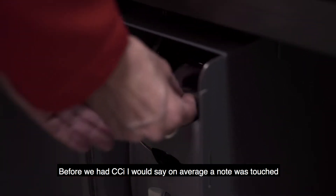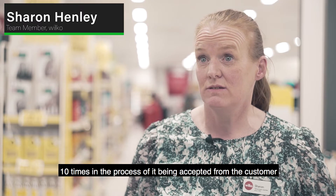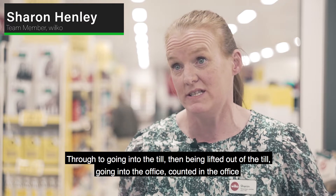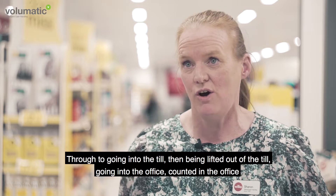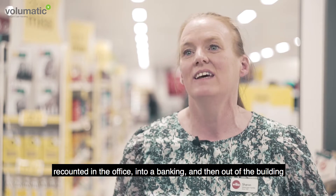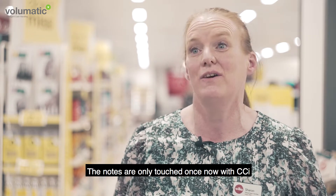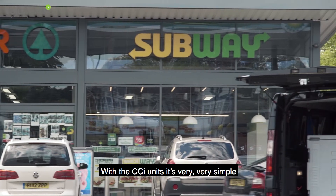Before we had CCI, I would say on average a note was touched 10 times in the process of it being accepted from the customer through to going into the till, then being lifted out of the till, going into the office, counted in the office, recounted in the office, into a banking bag, then out of the building. The notes are only touched once now with CCI — it's very simple.